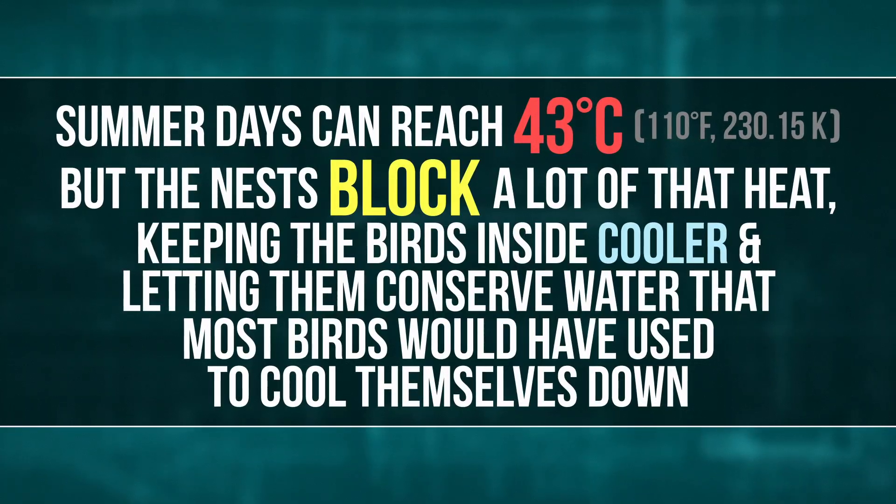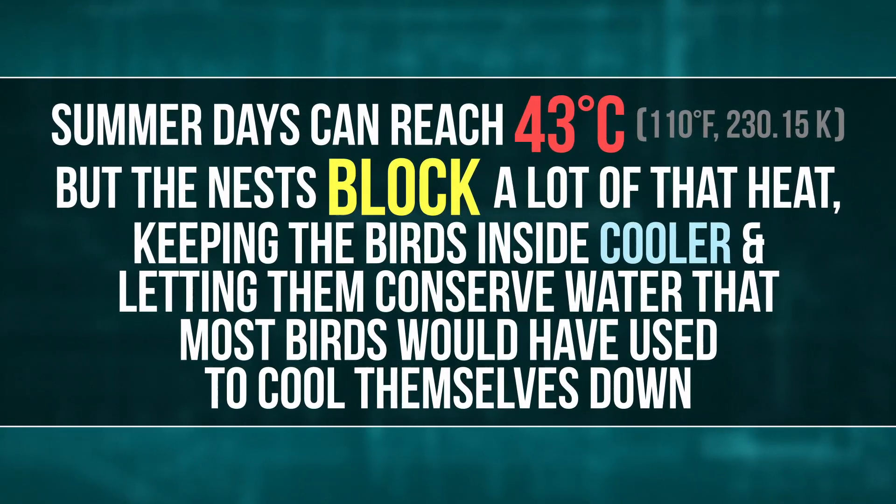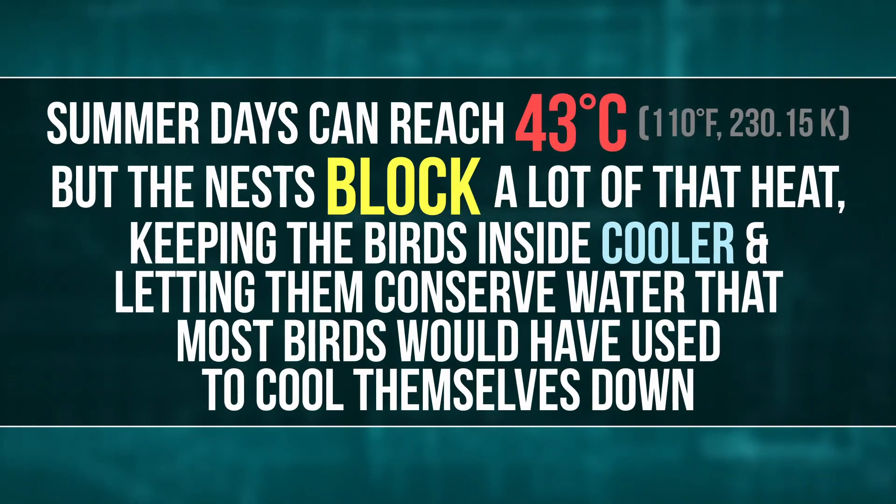Although your walls probably don't have spiky straws to keep out snakes. The nests don't just protect sociable weavers from predators — they also protect the birds from the intense temperatures of the southern African Kalahari Desert. Summer days can reach 43 degrees Celsius, but the nests block a lot of that heat, keeping the birds inside cooler and letting them conserve water that most birds would have used to cool themselves down.